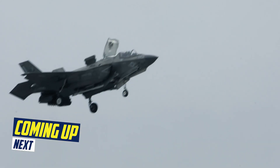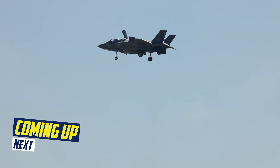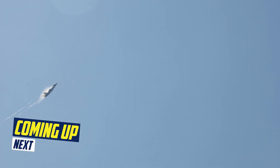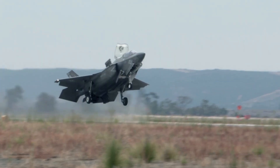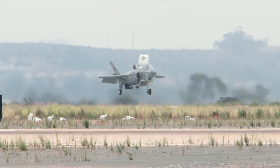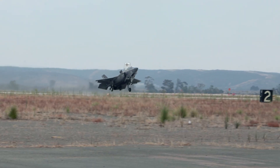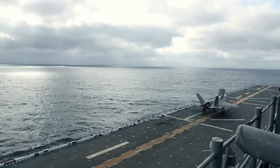The F-35B Lightning II is a fifth-generation fighter jet that is capable of vertical landing and short takeoff. This unique capability makes it ideal for operating from austere bases and aviation-capable ships anywhere in the world.